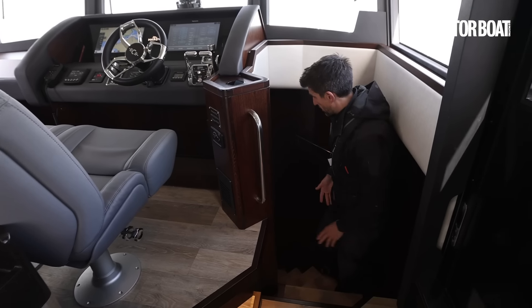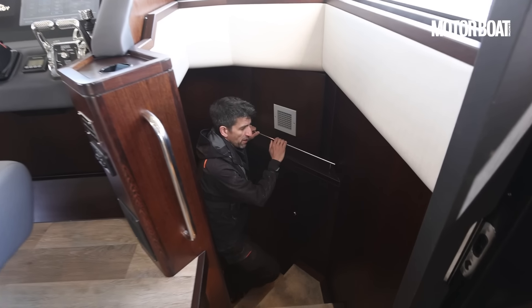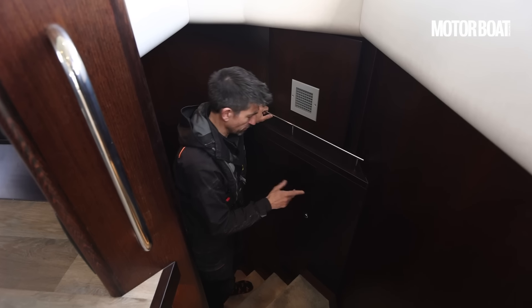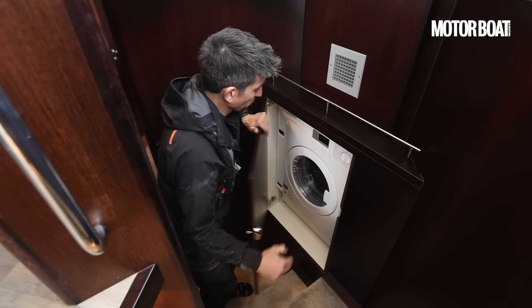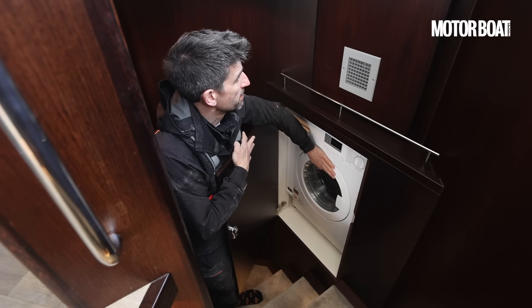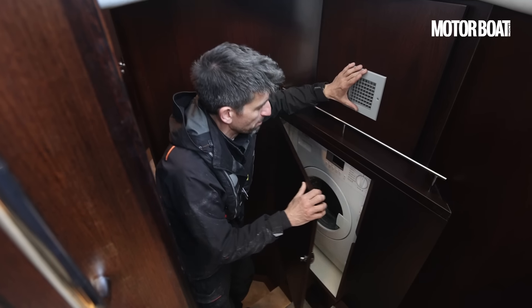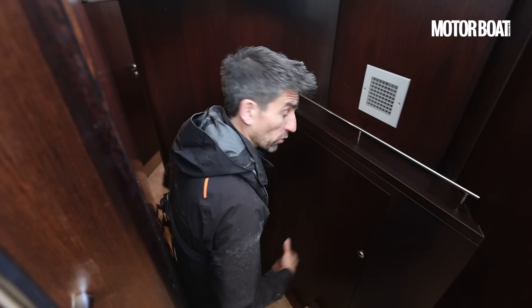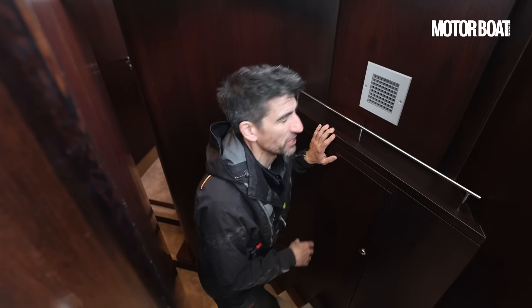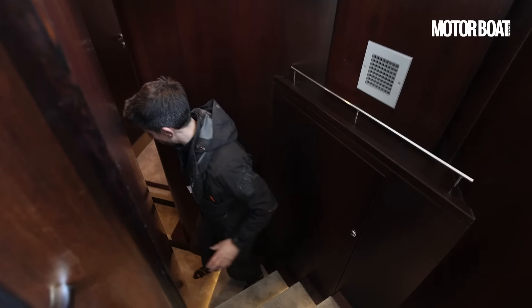There's a stairwell that curves around 90 degrees on the starboard side. As we go down, there's some really clever use of space — what looks like a relatively shallow cabinet actually contains a full-size washer dryer. And even sharper thinking: directly above that, there's a dehumidifier built in, exactly where you'd want it. It means that if you're leaving your boat for long spells, you don't have to get a big bulky stand-alone dehumidifier in to keep things dry.